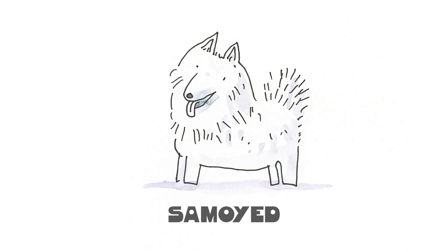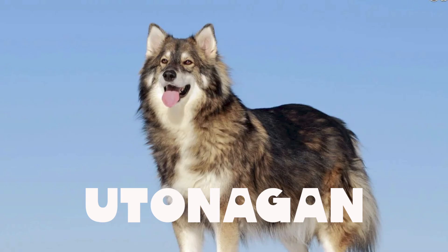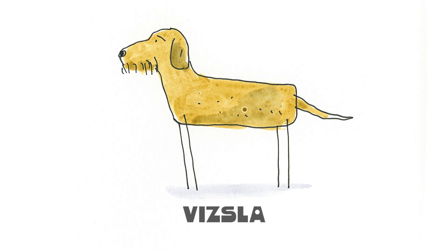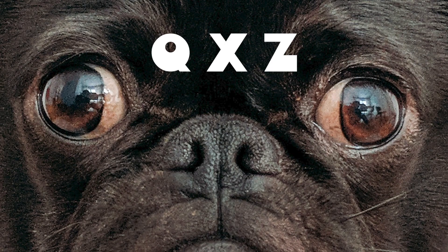S for Samoyed. T is for Teckle Terrier and U for this breed not in our book. V is for the Vizsla, W for Welsh Corgi, X and Z.